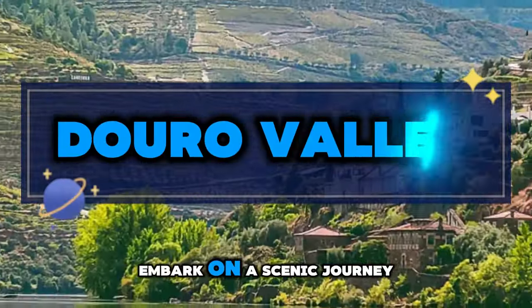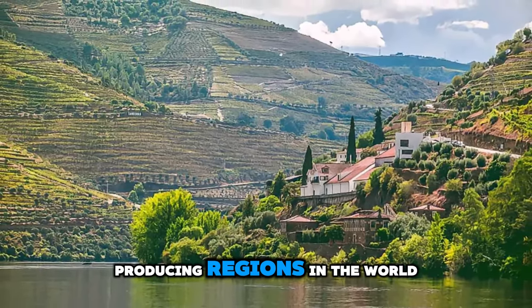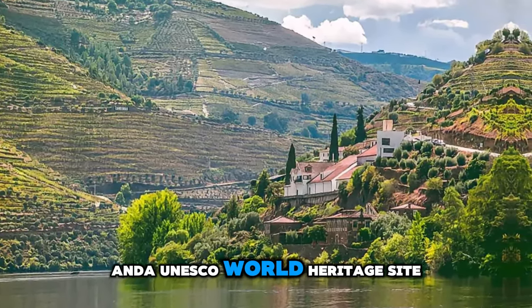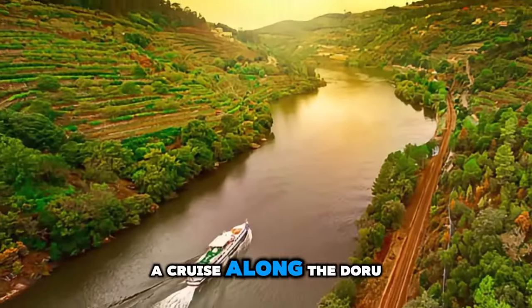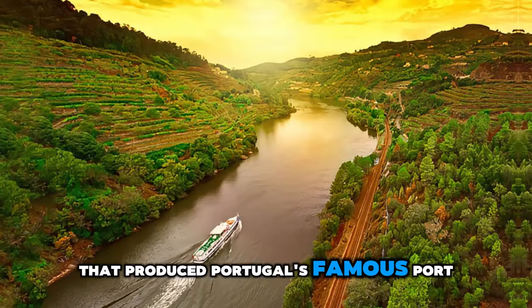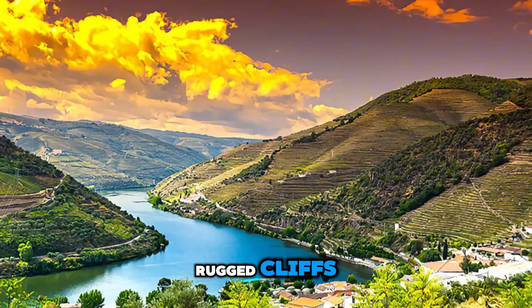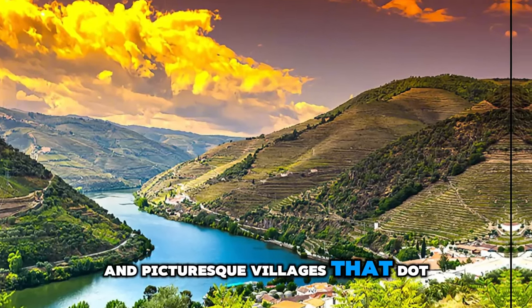Douro Valley. Embark on a scenic journey through the Douro Valley, one of the oldest wine-producing regions in the world and a UNESCO World Heritage Site. Cruise along the Douro River, flanked by terraced vineyards that produce Portugal's famous port wine. Marvel at the breathtaking landscapes of rolling hills, rugged cliffs, and picturesque villages that dot the valley.